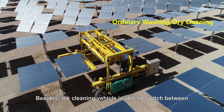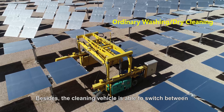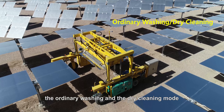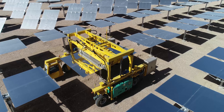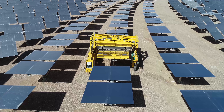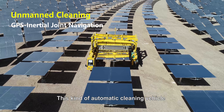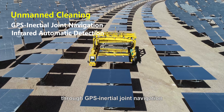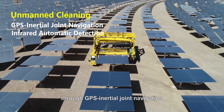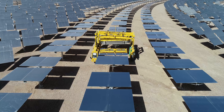The cleaning vehicle is able to switch between ordinary washing and dry cleaning mode, and works fine when the temperature is below freezing. This automatic cleaning vehicle has already realized automatic cleaning through GPS inertial joint navigation, infrared detection, and vision processing technologies.